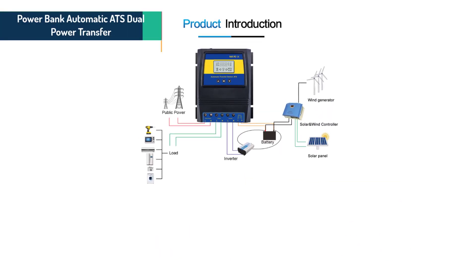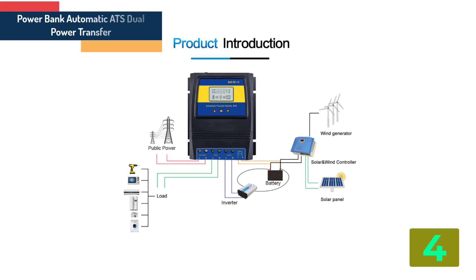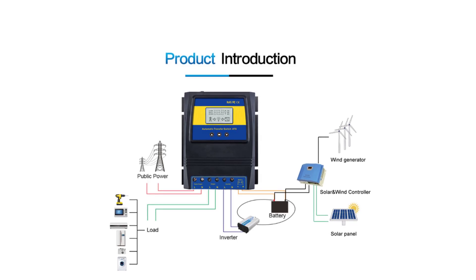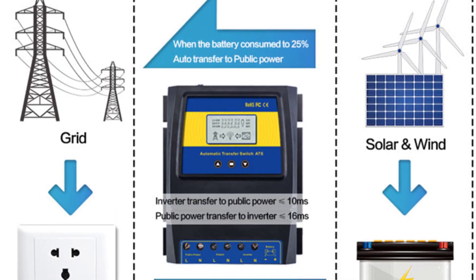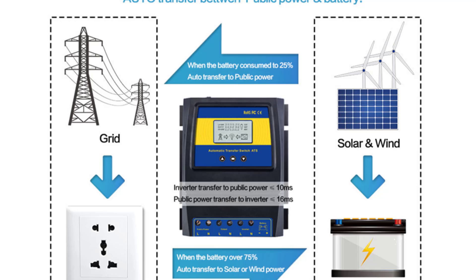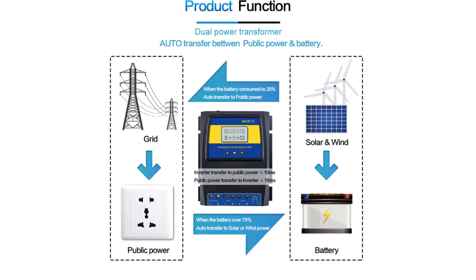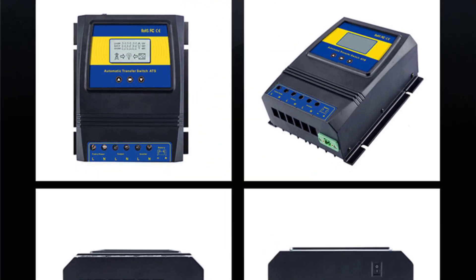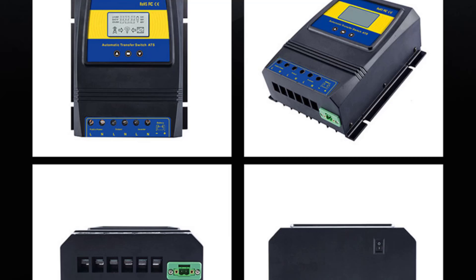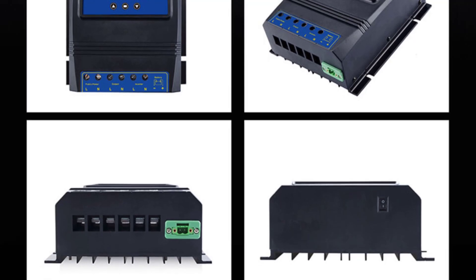Item number 4 is the Power Bank Automatic ATS. Specifications: Brand name MOES, model number ATS 11KW, application: Solar System Controller, rated power 5.5KW/11KW, input voltage AC 110V/120V or 220-240V, output voltage AC 110V/120V or 220-240V. LCD display shows working status of public power, inverter, and battery. Transfer time: less than or equal to 10 milliseconds.